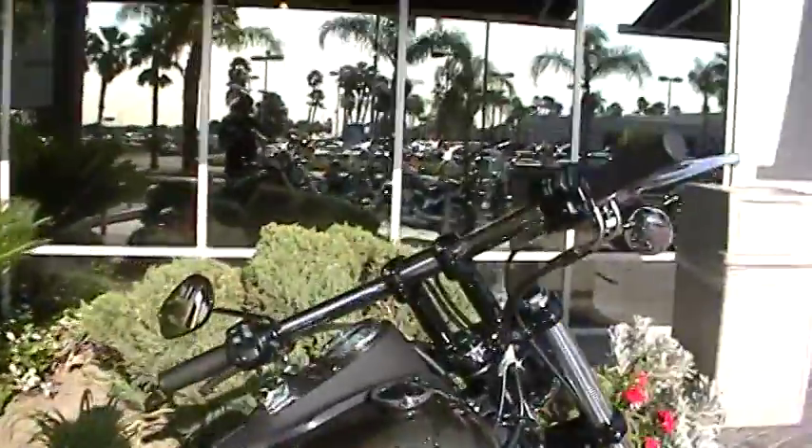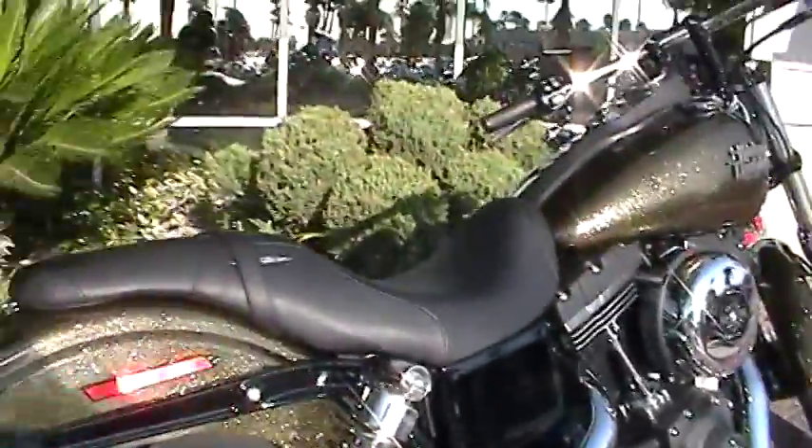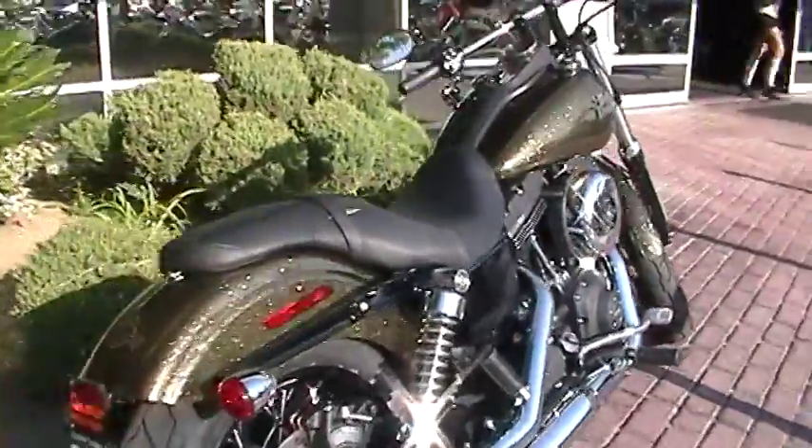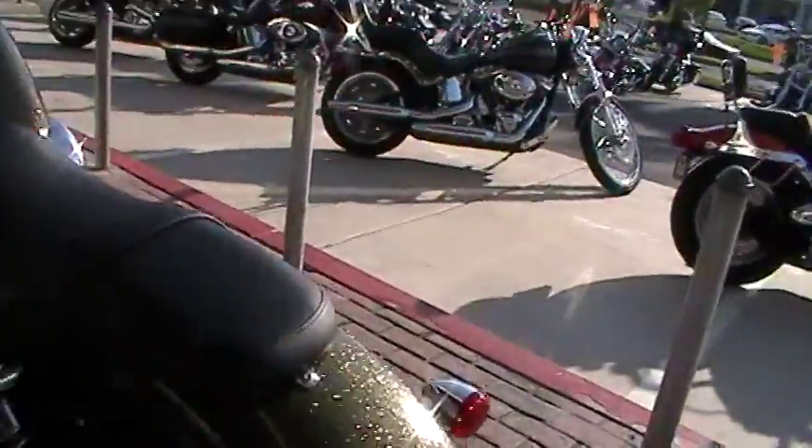If you do the custom Street Bob you can get it in a 103, like this one has. Two up seat, passenger pegs. Your back fender doesn't have your big light like you used to have right here — that big round thing.